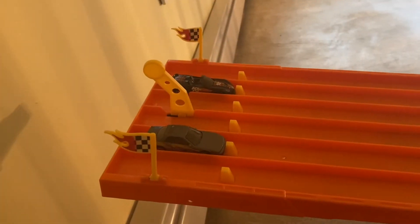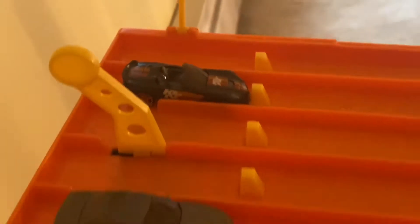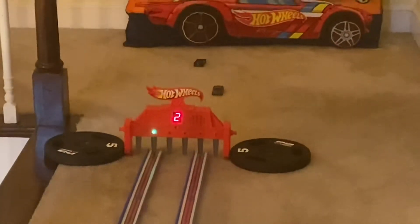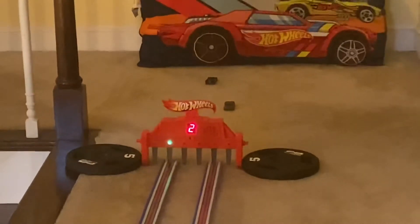To kick off the semi-finals, we have the Corvette C7 Z06 Convertible versus the Nissan Silvia S13. On your mark, get set, go! And the Corvette C7 Z06 Convertible takes the comeback win over the Nissan.